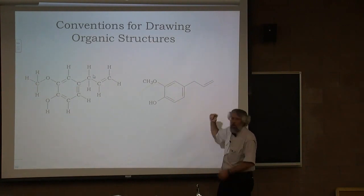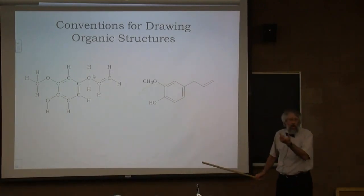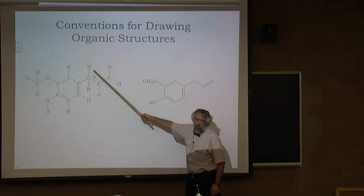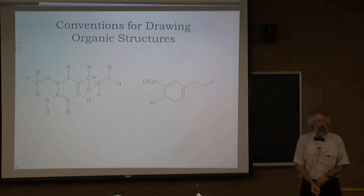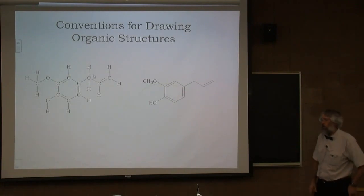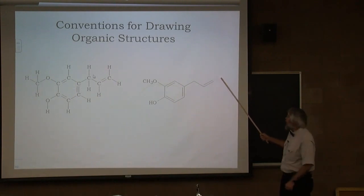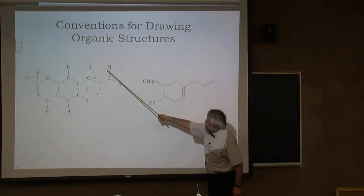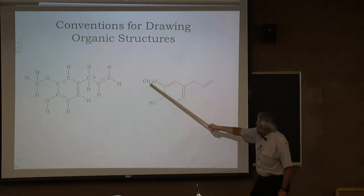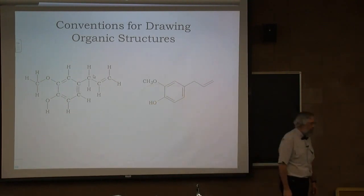Here is that same molecule in shorthand. This carbon with three hydrogens is represented as a CH3 group. Individual carbons are no longer shown as individual carbons but instead as vertices where lines come together. Any bonds not explicitly shown are assumed to be to hydrogen, so a vertex here represents CH2. This is called a skeletal structure — or a hybrid condensed and skeletal structure — and it's the type you'll see throughout the rest of the talk.